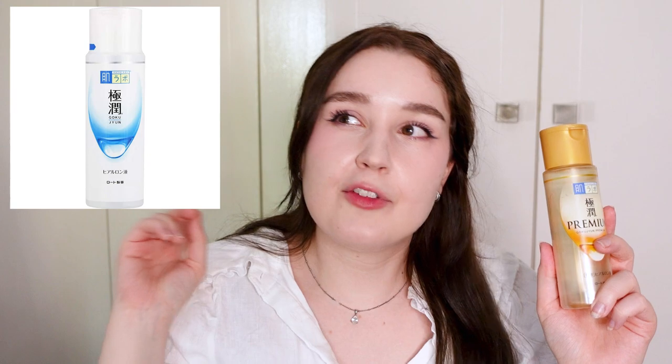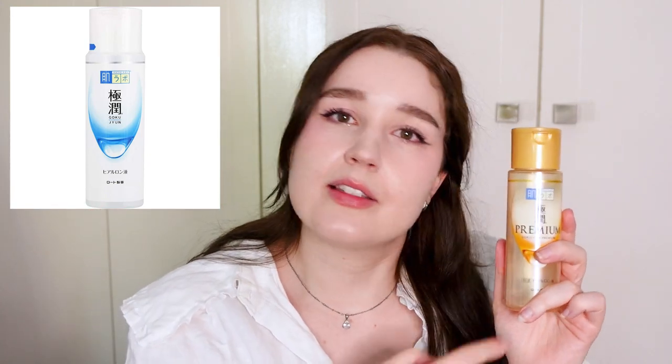Some people may be familiar with the other Hada Labo lotions — they have the white packaging. I've used those and I think they're good, but I think this one is much better for me personally. Those ones feel like a lighter, more essence-y texture, whereas this one is a little bit thicker. I wish the packaging was a little bit cuter — I'm aesthetically minded, I'm a Libra — but I'll always choose function over form because the juice is worth the squeeze with this one. You can also purchase refills for these products, which is really great and convenient. I really, really recommend this one.